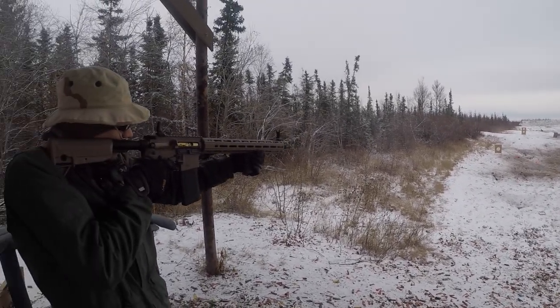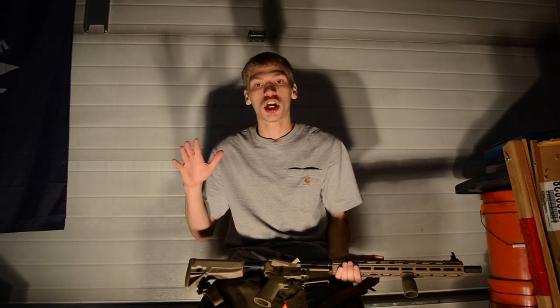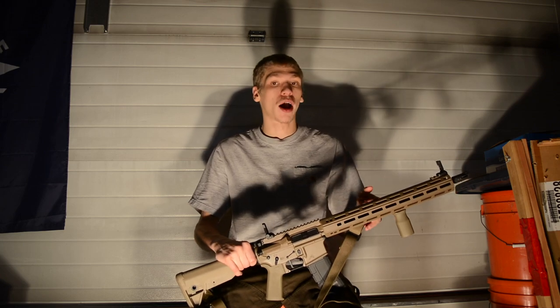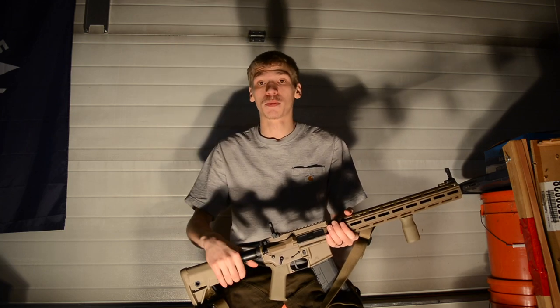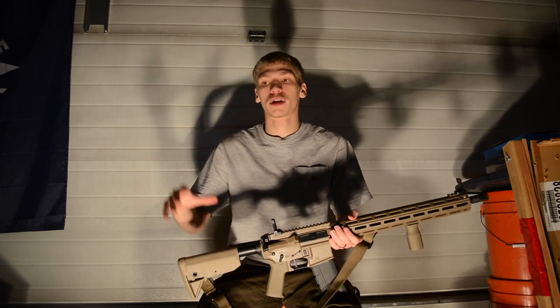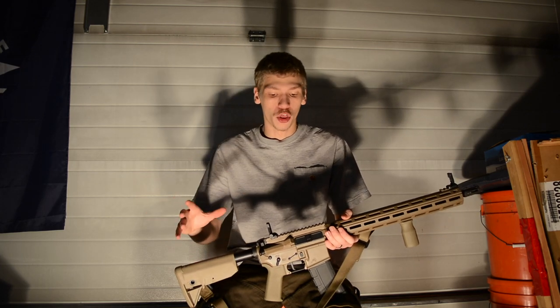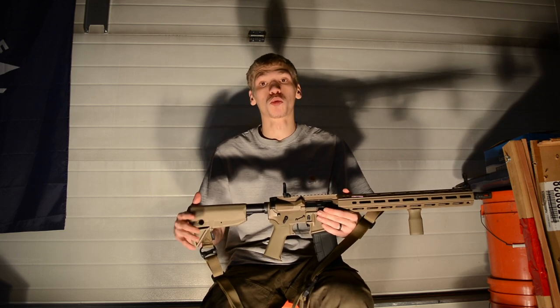This is an Aero Precision X15, and this one in particular is in 300 Blackout. The reason why I chose 300 Blackout is, judging my situation and what I predict I would likely be in, engagements are primarily within 300 yards — and honestly, that's most modern engagements. You aren't really seeing long range anymore, and that's why there was a large drift into .223, .556, 7.62x39 — the more intermediate calibers that came along in the mid-1900s, because long-range engagements just weren't really a reality anymore.